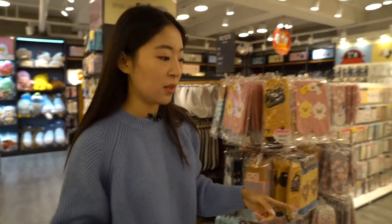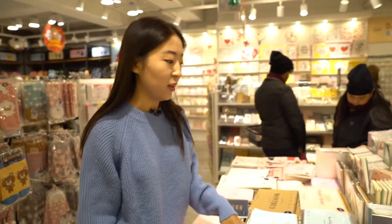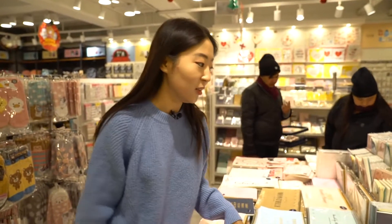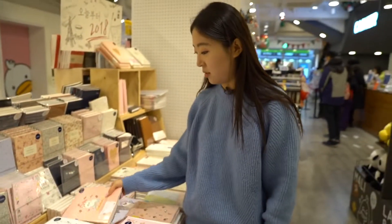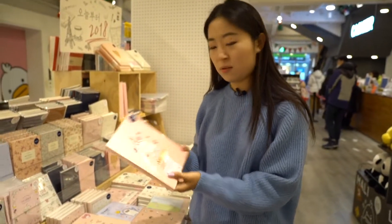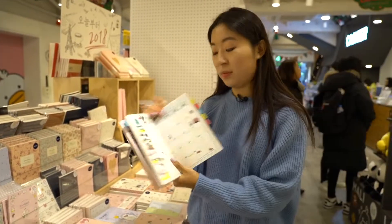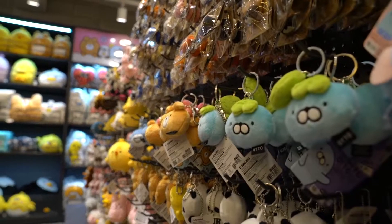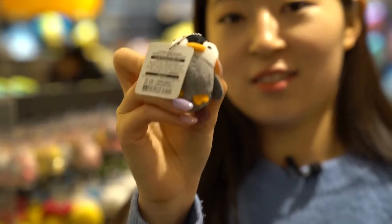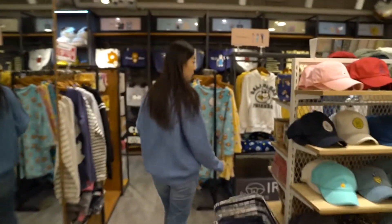It's gonna be 2018 soon, so if you need to get a planner and you're in Korea, then you need to buy a planner in Korea. All of these are so pink — there's Esther the rabbit. Look at how pretty that is!